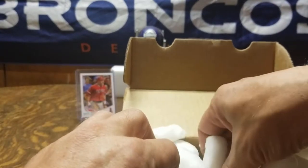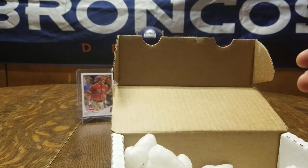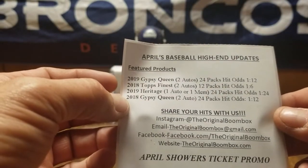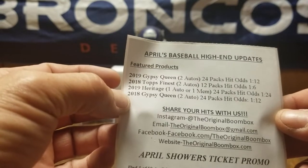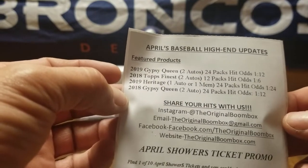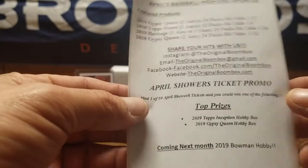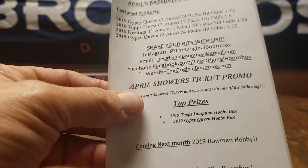Alright, I got a 35-point one-touch holder, hopefully we'll put that to use. So in the April Showers box you get a 2019 Gypsy Queen — one in 12 odds to get a hit. 2018 Topps Finest is one in six odds. 2019 Heritage is one auto, one memorabilia, one out of 24. And 2018 Gypsy Queen two autos is one in 12. No bonus packs, and I didn't notice this on the prizes — it doesn't have the Saquon or the jersey, so that's alright.